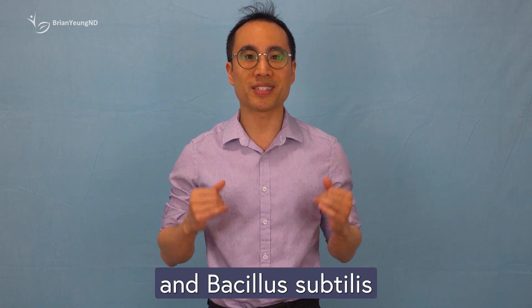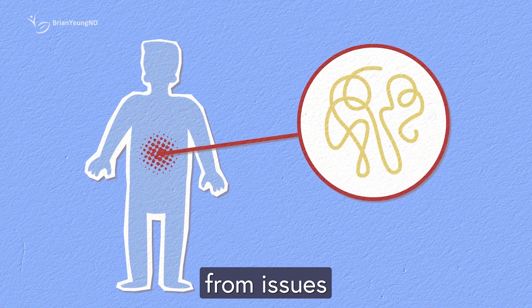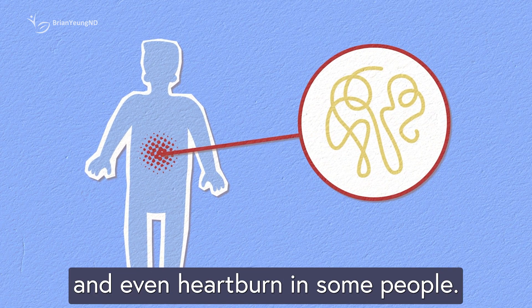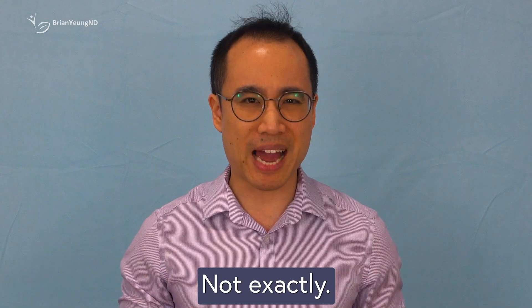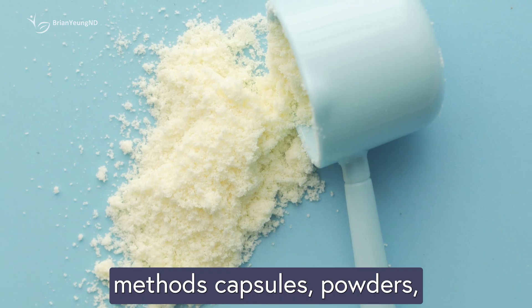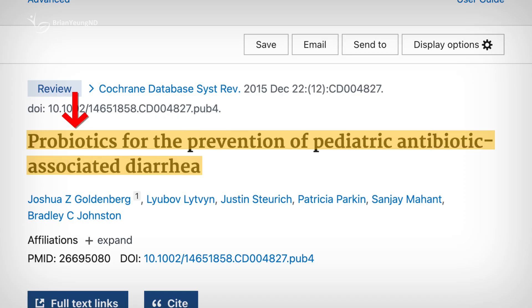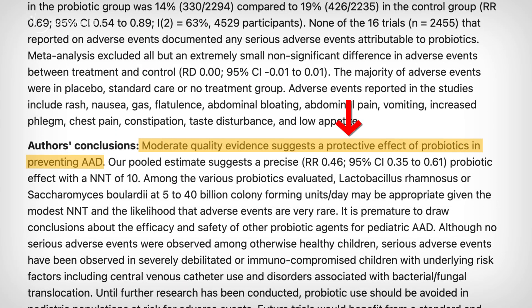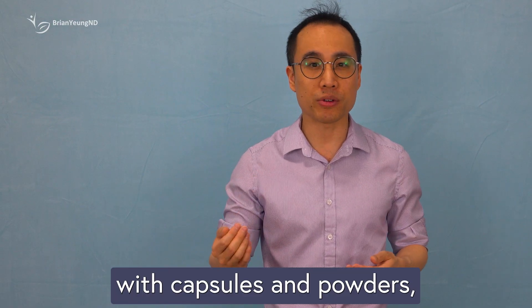Both Bacillus coagulans and Bacillus subtilis are spore-forming probiotics known to support gut health. They've been linked to potential relief from issues like constipation, diarrhea, bloating, and even heartburn in some people. But does that mean taking these probiotics in gummy form can offer the same benefits? Not exactly. Most of the scientific evidence we have on probiotics comes from studies using traditional delivery methods — capsules, powders, or fermented foods — not gummies. A large review of studies in children found that probiotics in capsule form reduced the risk of antibiotic-associated diarrhea by about half. But again, these benefits were seen with capsules and powders, not gummy candy.